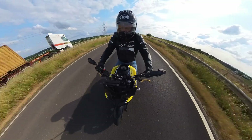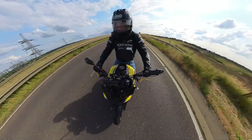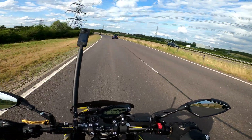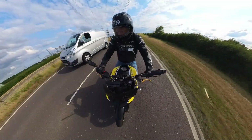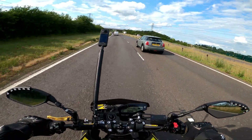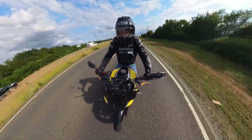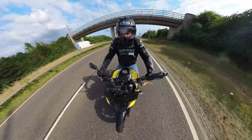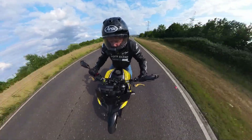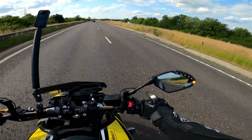My favourite feature has got to be the blind spot warnings. I was thinking about changing into the right-hand lane — I can't see anything on my shoulder, but look, there's the yellow light. And it's such a good system — it doesn't give false flags. Every time a car comes past — there's a red BMW — it really is a proper good bit of kit.